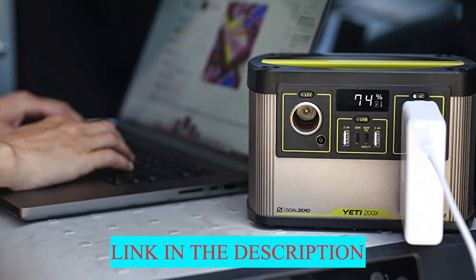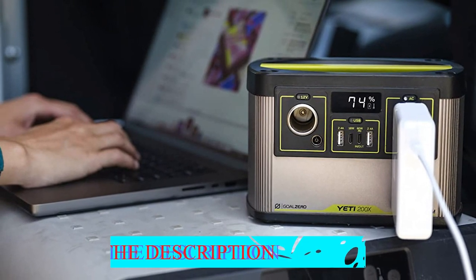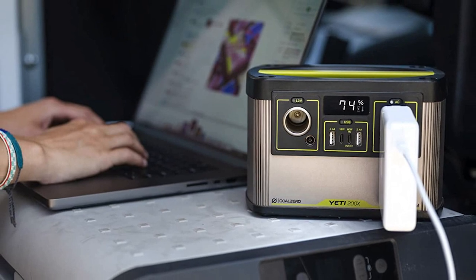This is our pick for charging personal items, and you'll never be sorry you stashed it, fully charged, in your on-the-go car camping bin.